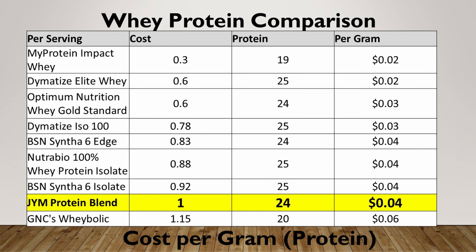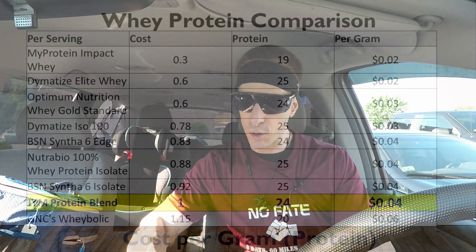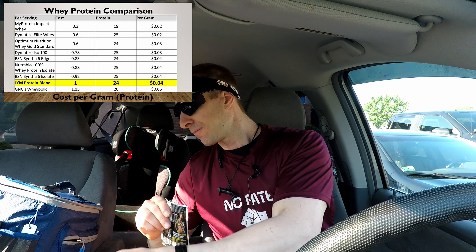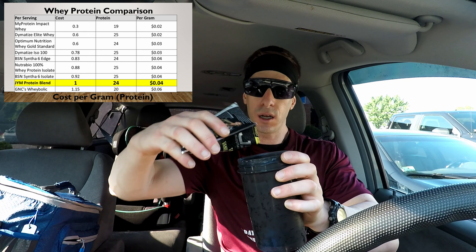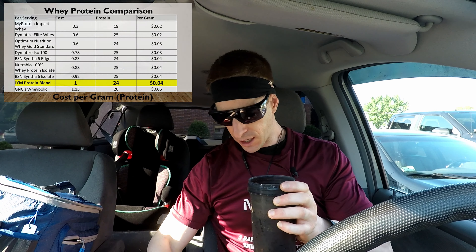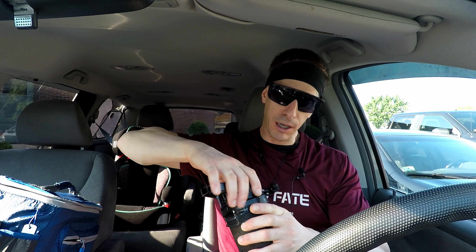Let's see how it tastes, because that's really what we care about. I just finished a gym workout — I am super hungry, thirsty, and sweaty, as you can probably see. I am mixing off camera: one packet with eight and a half to nine ounces of ice cold water. I did forget my cup, so I can't tell you how it pours, but I can certainly tell you how it tastes.